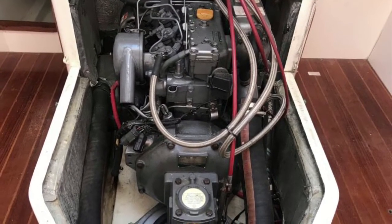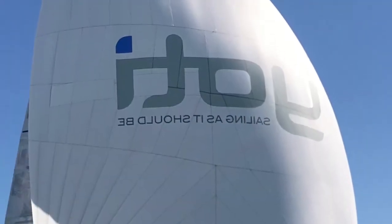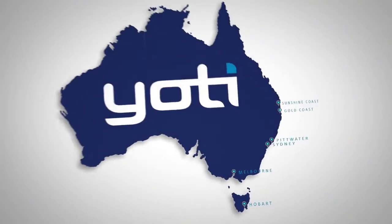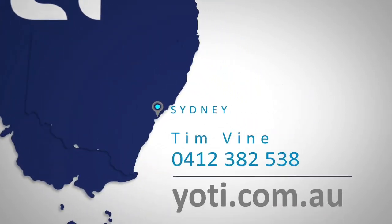Wild One is lying at the CYC at Rushcutters Bay, and is for sale with Yachty exclusively. Please give us a call — we'd love to show her to you. Contact details are listed below. Thanks and have a good day.